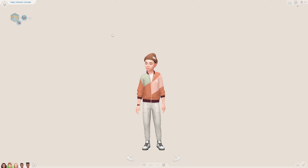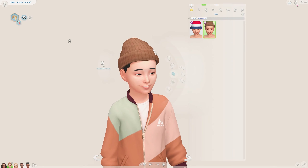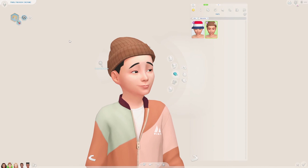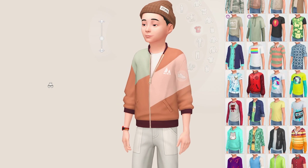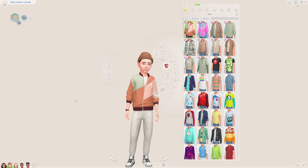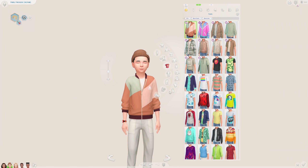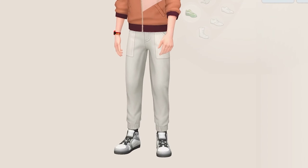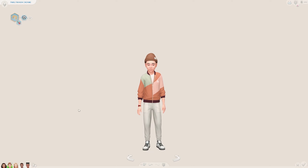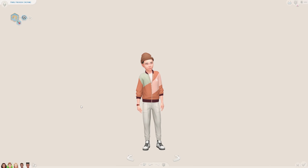Next up I brought in the beanie again, this time in a nice brown swatch — I adore this beanie and I'm going to use it so much. I really wish we had a beanie like this for adult Sims too. I went with this little jacket which I think is quite cool — this outfit is on the cool kid side. I paired it with the same joggers in white and some trainers from base game. Perfect for party wear, like a birthday party — they'd look like the coolest kid there.